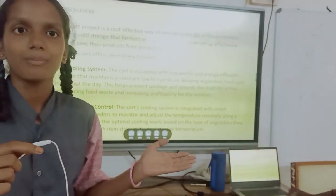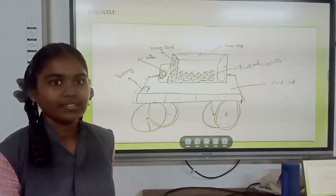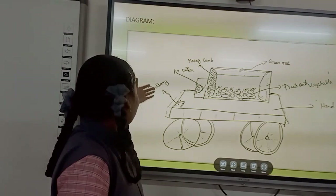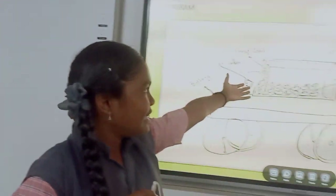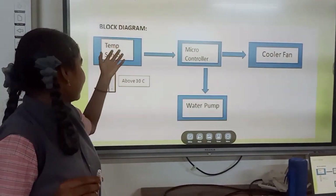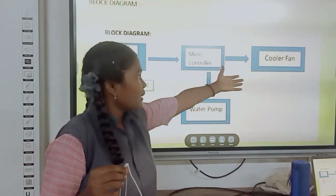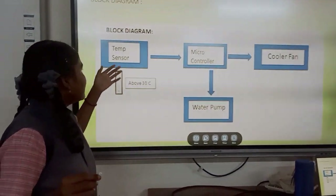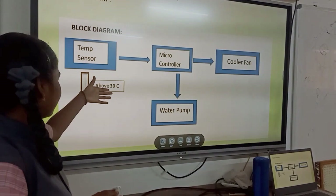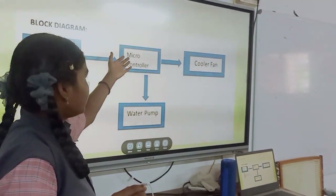My friend Ritika explained the block diagram, rough diagram, and working model. This is a rough diagram: battery, air cooler, honeycomb, and green nets that I am using in the project. The block diagram includes a temperature sensor, microcontroller, cooler fan, and water pump. When the temperature sensor reads above 30 degrees Celsius, it detects the temperature and sends a signal to the microcontroller.